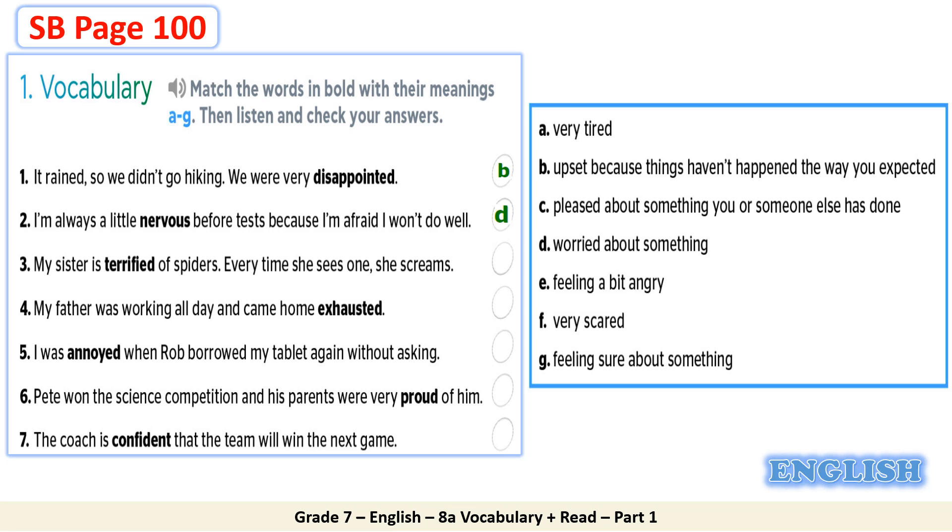3. My sister is terrified of spiders. Every time she sees one, she screams. F. Very scared. 4. My father was working all day and came home exhausted. A. Very tired. 5. I was annoyed when Rob borrowed my tablet again without asking. E. Feeling a bit angry. 6. Pete won the science competition and his parents were very proud of him. C. Pleased about something you or someone else has done. 7. The coach is confident that the team will win the next game. G. Feeling sure about something.